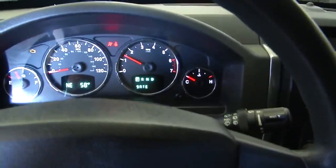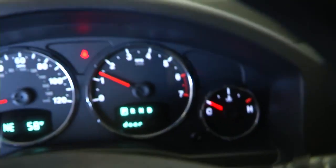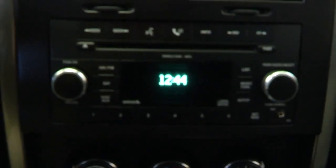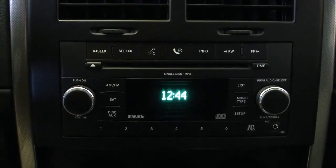Start up this Jeep Liberty Sport — it sounds real good. Cruise control right there on the steering column. Go over to the entertainment area. Audio controls: AM, FM, radio CD player.